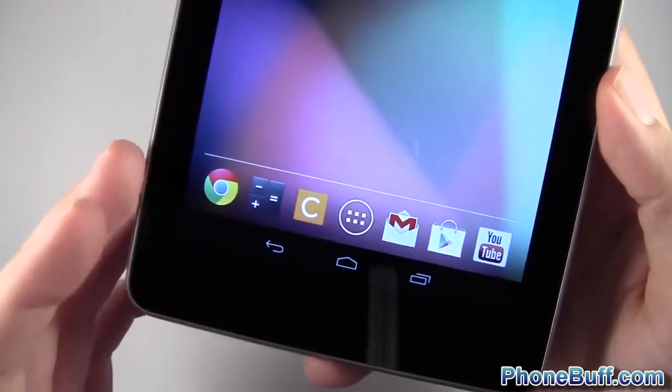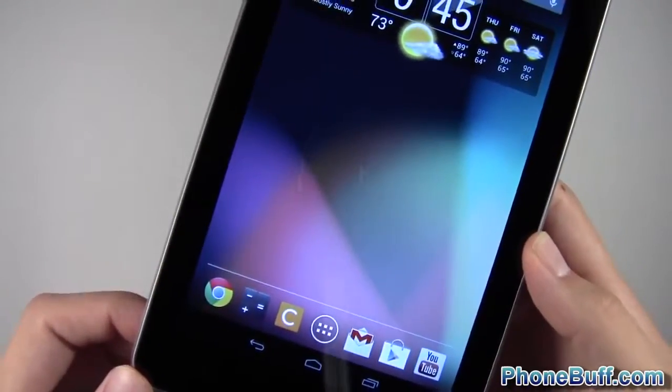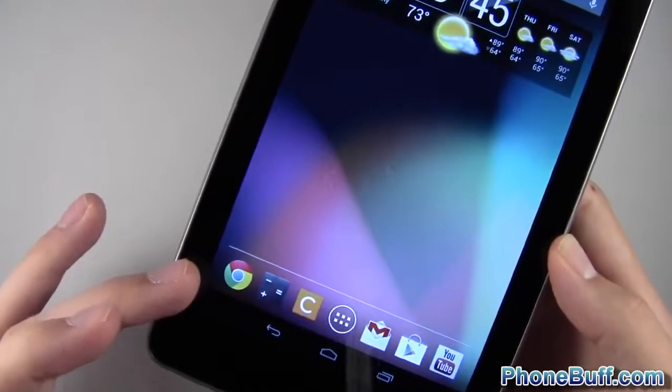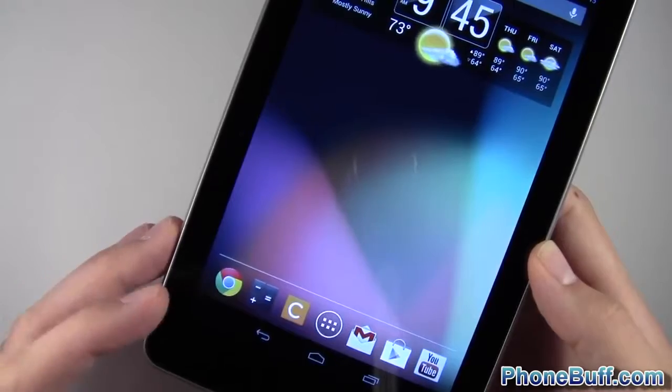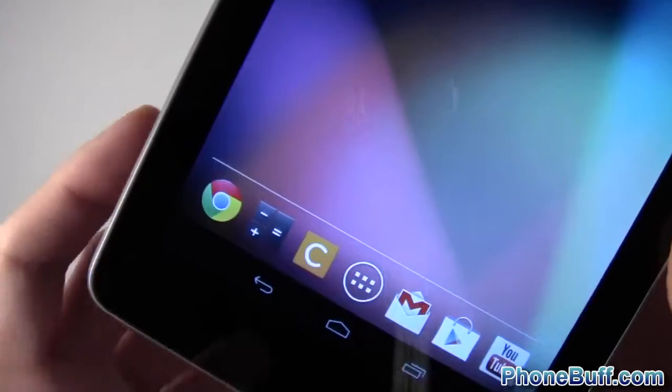At the bottom on my dock I have Google Chrome, because browsing is the main thing I use my tablet for. For most other apps I use my smartphone, but on the tablet browsing is the key feature. I also have a calculator — doing calculations on here with the big screen is pretty cool.